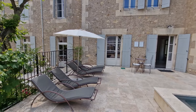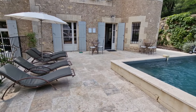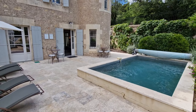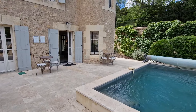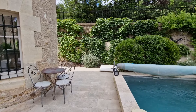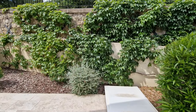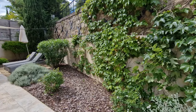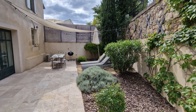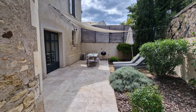The property has a wrap-around garden, so you've got this front area with plenty of terracing with lovely travertine stone. And then if we just have a look around the corner, we've got more garden, a dining area, a shade sail, and double doors leading into the side of the property.